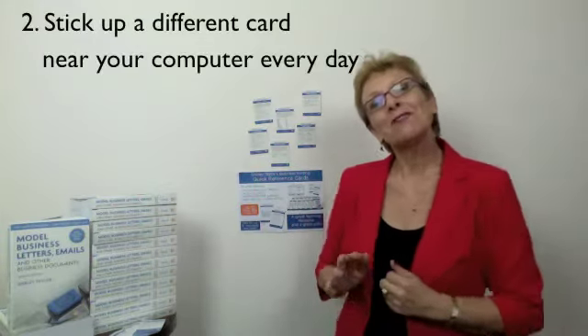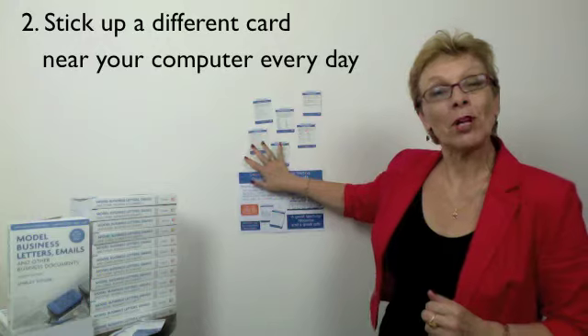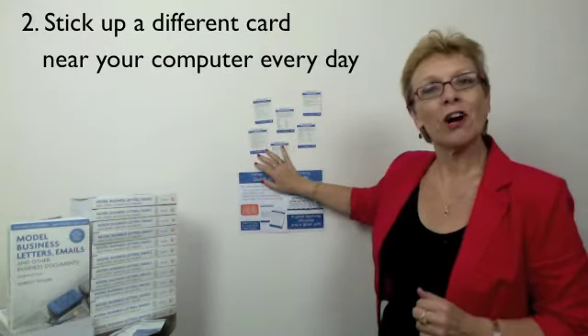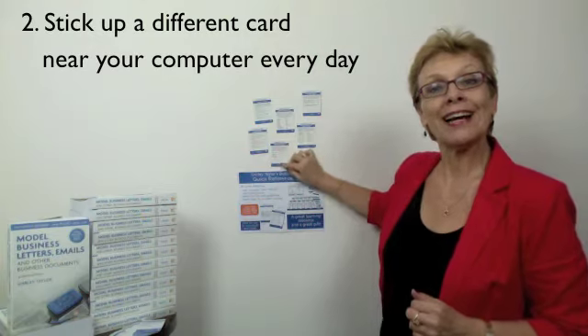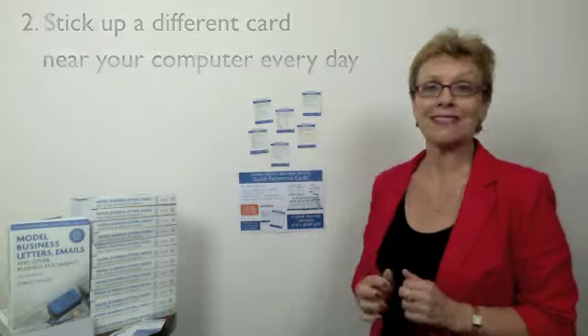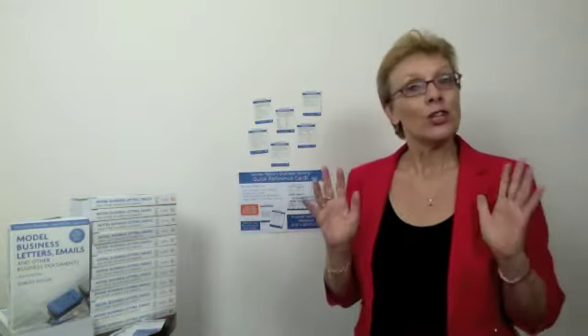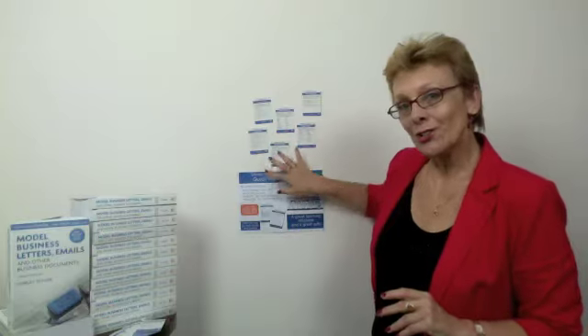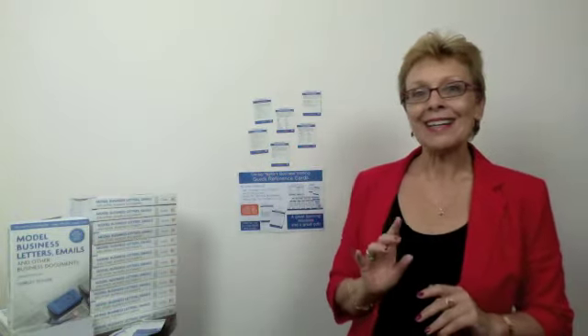Number two: choose a different card every day and stick it up alongside your workstation. Refer to that card often and make sure you're following the guidelines when you email people or when you write reports or other business documents. Use a different card every day, and in 26 days you'll have learned all the main guidelines about how to write clearly, simply, and effectively.